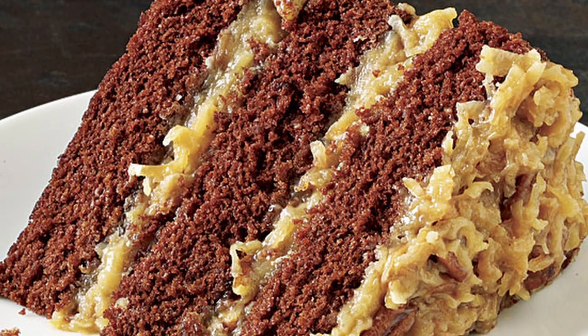Every year for my birthday I'd always ask my mom to bake me a German chocolate cake. I love German chocolate cakes — I think I get it from my dad actually. However, I don't live with my parents anymore, I moved out, and so sadly my mom wasn't able to bake me one this year.